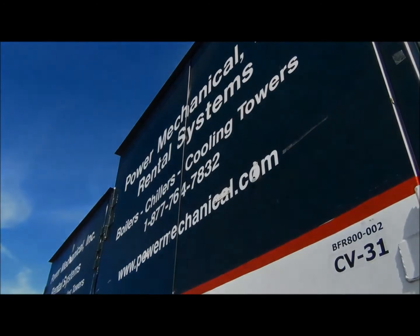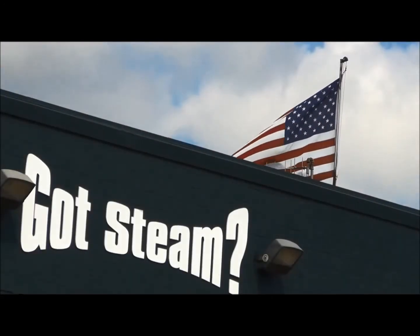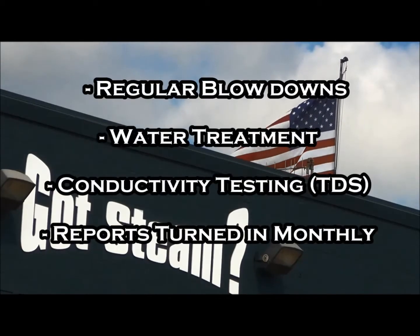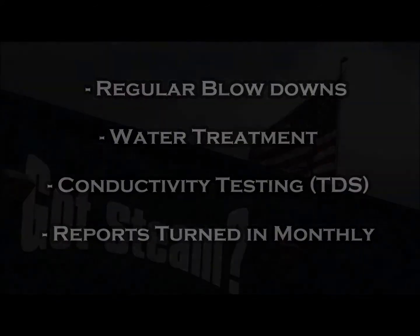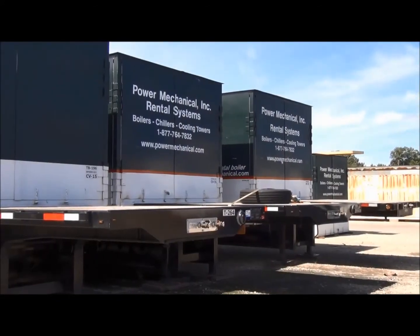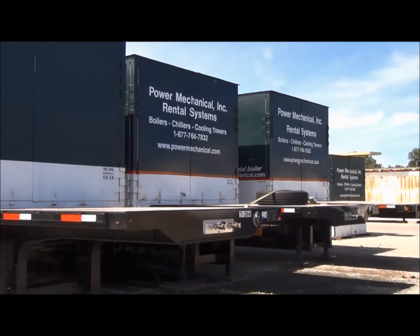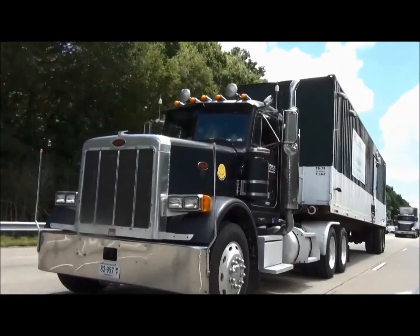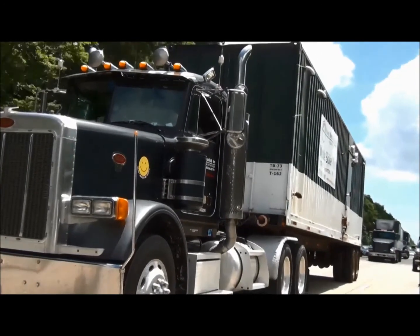I can assure you that Freddie will be checking in on you for these reports. Just to recap things we need from you: regular blowdowns, water treatment, conductivity testing, and reports turned in on time. If you have any questions on the procedures discussed, please contact us for further details. Your startup technician will also be able to get you started on the right track to proper operation. Let's work together on these few tasks to ensure a worry-free rental period during your outage.